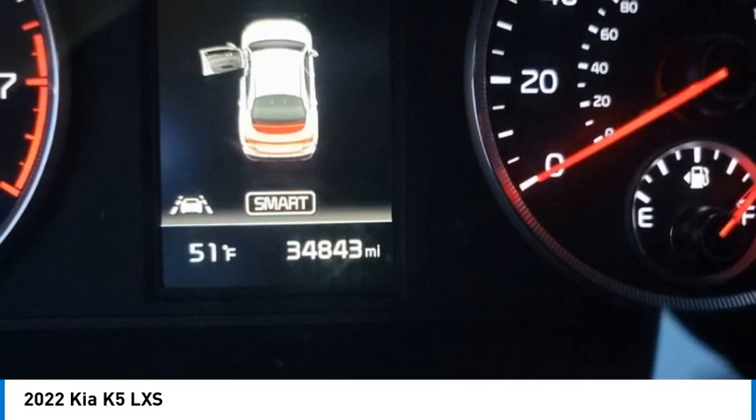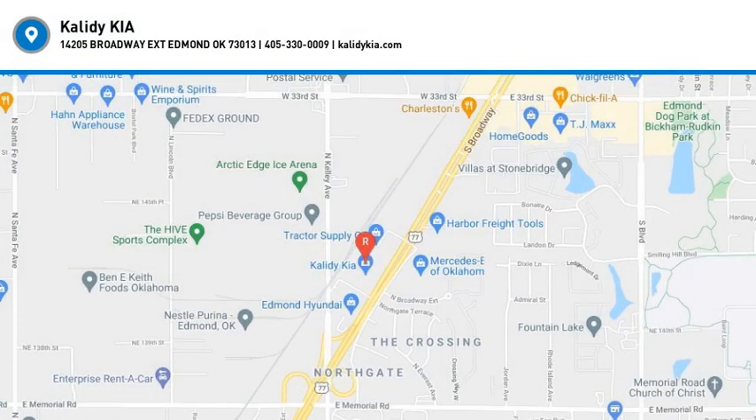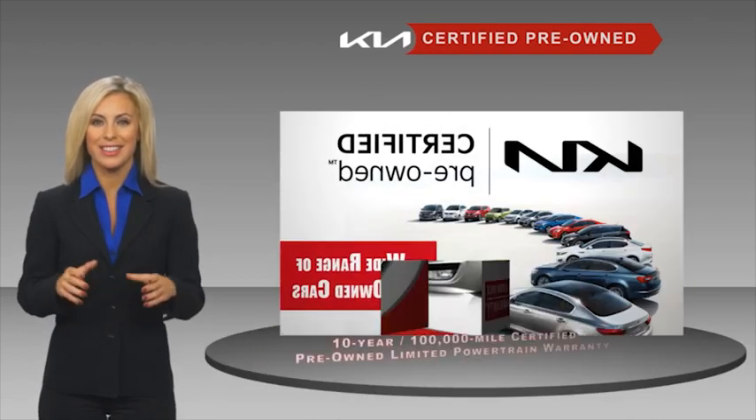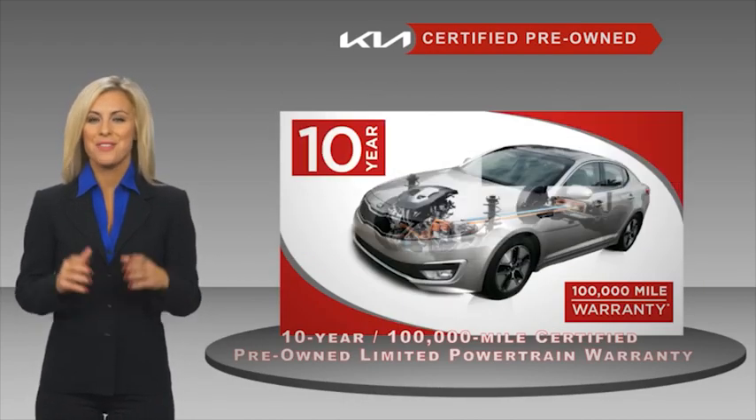A certified pre-owned Kia is confidence and reliability for the road, with a fantastic warranty, roadside assistance, and an intense quality assurance inspection.